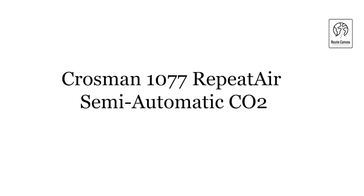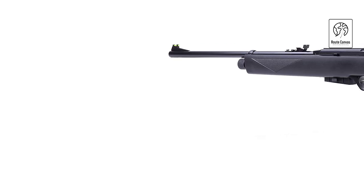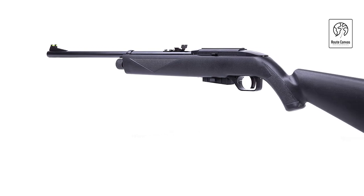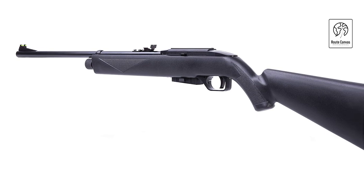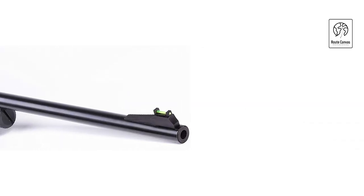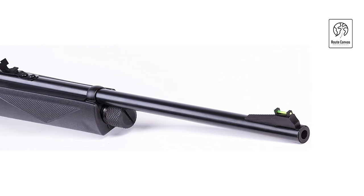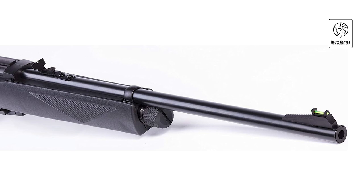Crossman Bushmaster BMPWX Full Auto CO2. The Crossman Bushmaster BMPWX Full Auto CO2 Powered BB Air Rifle with Red Dot Sight combines precision and power in a sleek design. Featuring full-auto capability, it offers rapid shooting for an exhilarating experience. The included Red Dot Sight ensures quick target acquisition and accuracy, perfect for both beginners and seasoned shooters. Its CO2-powered mechanism provides consistent performance, making it ideal for long shooting sessions without needing constant reloading.